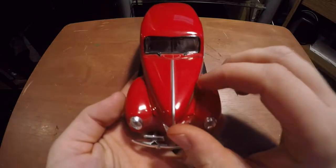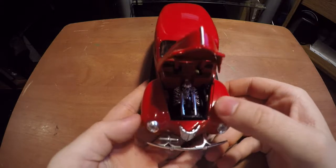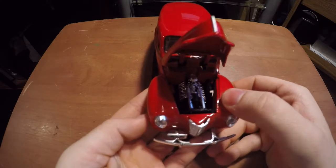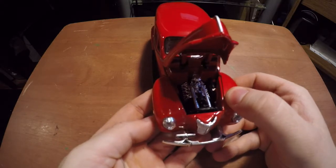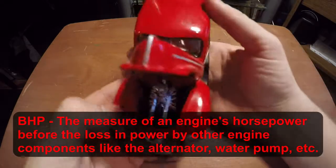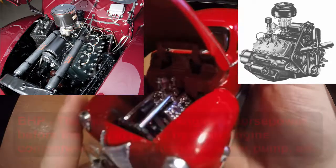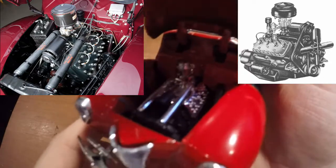Let's pop the hood here — under the hood is what would be called a flathead engine. It's an 85 BHP V8 engine technically, but that's what it actually looks like in real life and that's what it looks like in there. They look pretty similar to me.